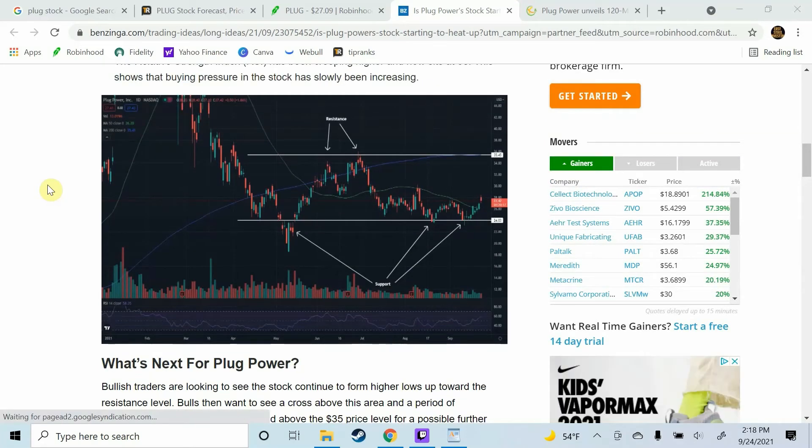The Relative Strength Index, or RSI, has been creeping higher and now sits at 58. This shows that buying pressure in the stock has slowly been increasing.